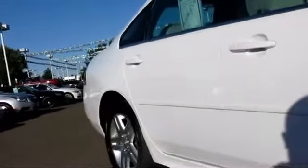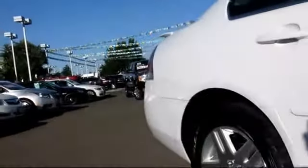Air conditioning, anti-lock braking, power door locks, and has less than 75,000 miles on the odometer.